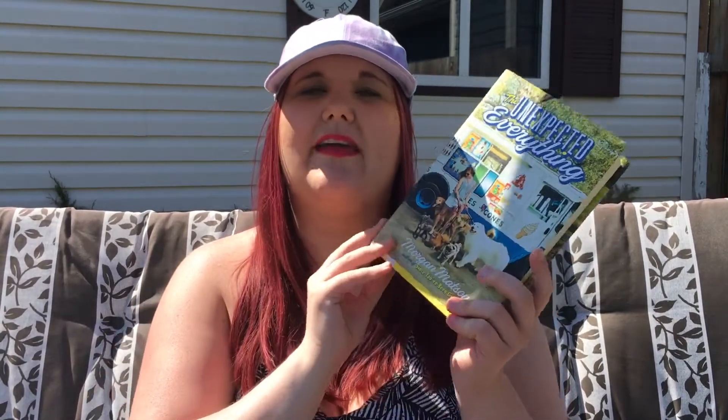My third recommendation is *The Unexpected Everything* by Morgan Matson. This one actually does take place in summer — the main character Andy feels like she has everything figured out, with an internship set up, but that falls through when her father, who is in politics, has a big scandal. She ends up getting a job as a dog walker. It's a fun summer read — a bit hefty — but I really loved the dogs, the romance, the friendships between her and her friends, and even the relationship with her dad.